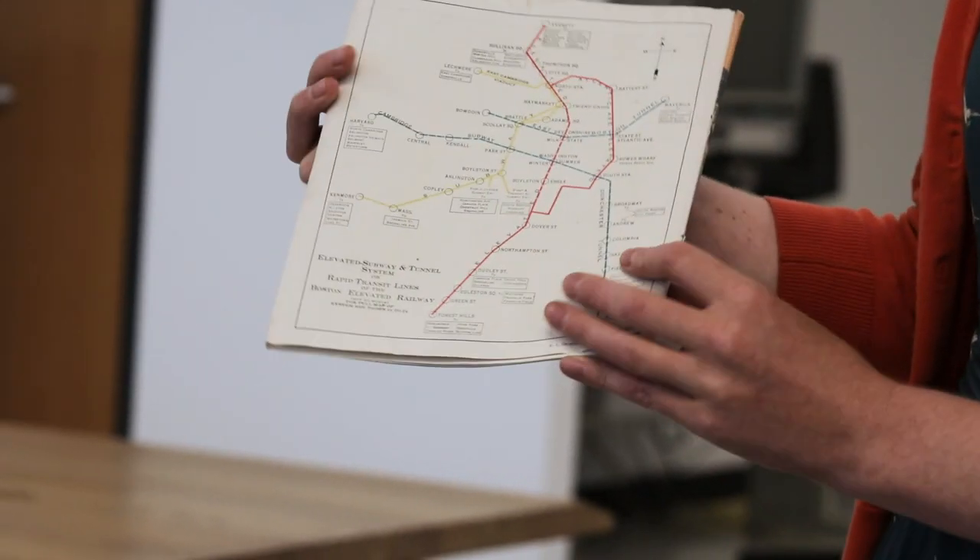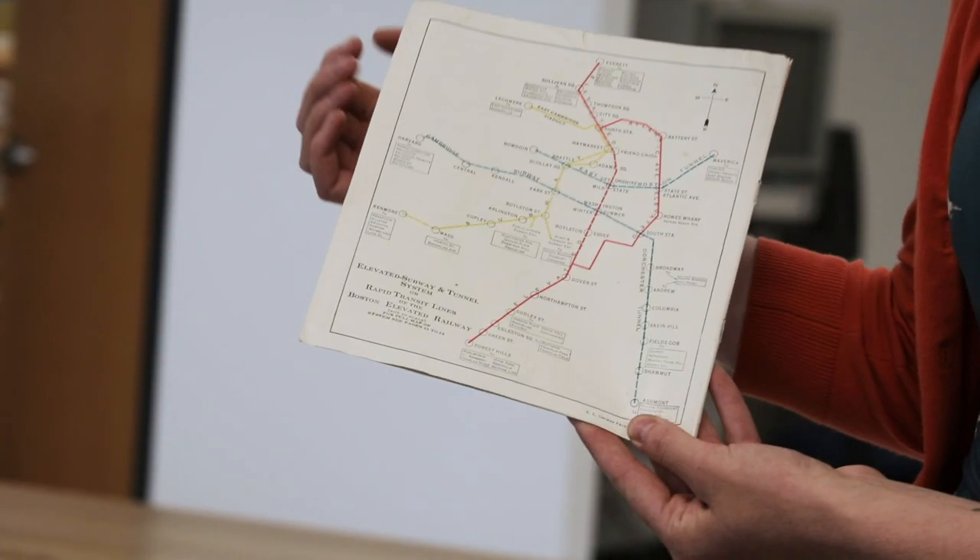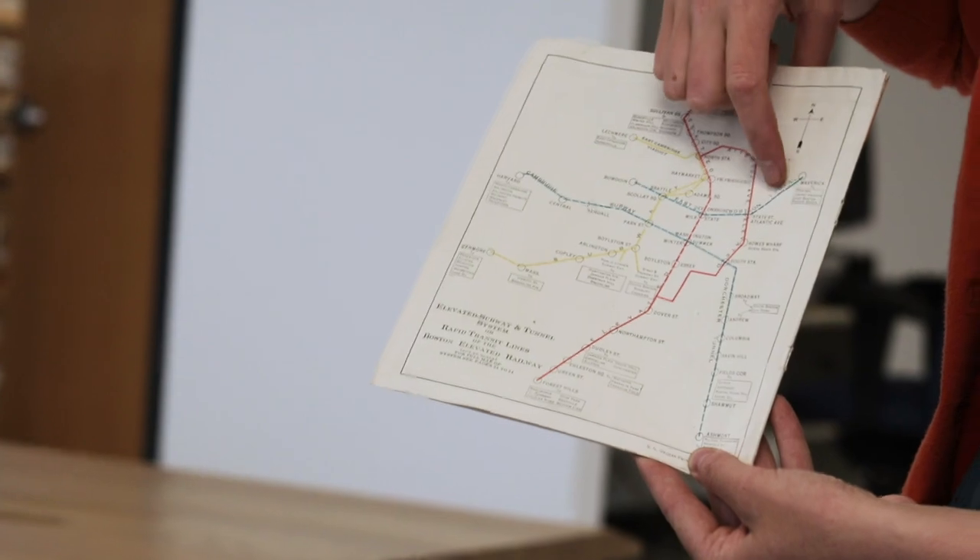This map just shows the rapid transit lines, so you can see how much Boston's rapid transit system has expanded since 1930. For example, you can see that this line ends in Harvard, and of course now this line would end in Alewife. You can also see that the blue line ends right after the tunnel, and of course now it goes out to Wonderland.